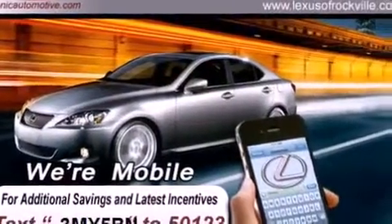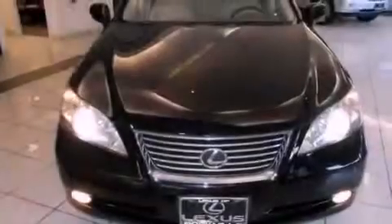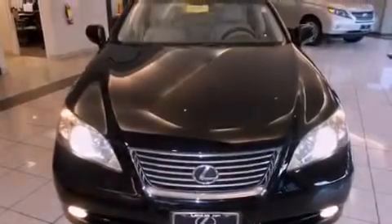Features include a power sunroof, a navigation system, a rear-view camera, alloy wheels, and a leather-wrapped steering wheel.